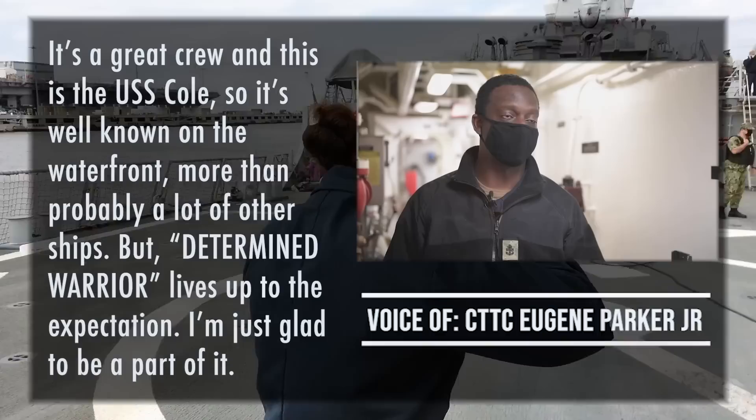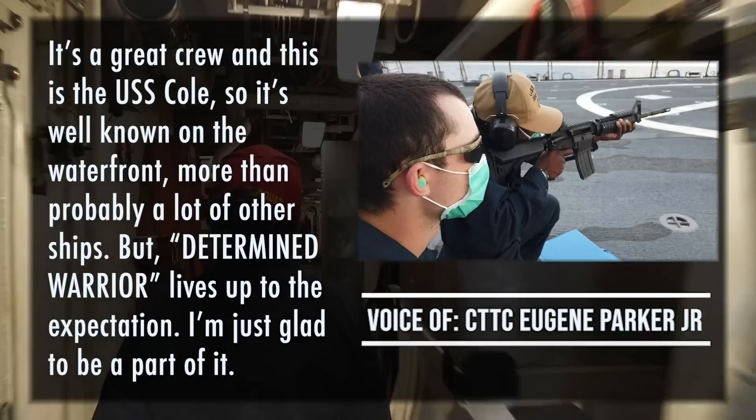So from here, I'd like to take you guys all to our Central Control Station, CCS. That's a great crew. And this is the USS Cole, so it's well known on the waterfront more than probably a lot of other ships. But the determined warrior lives up to its expectations. I'm just glad to be a part of it.